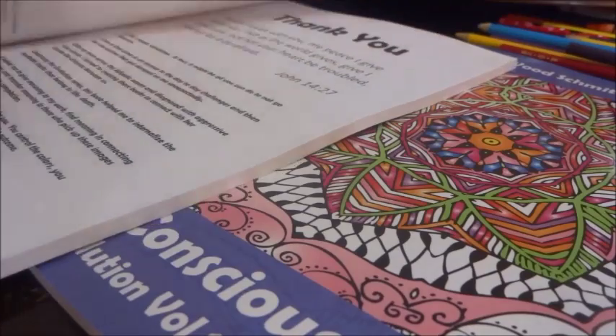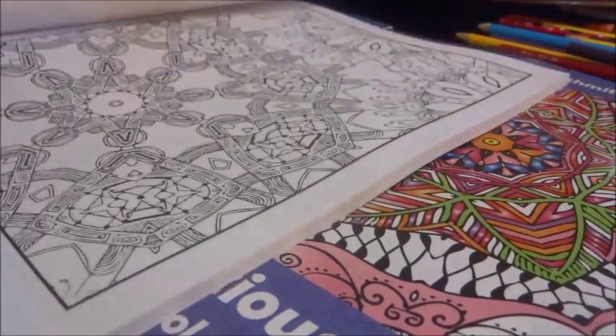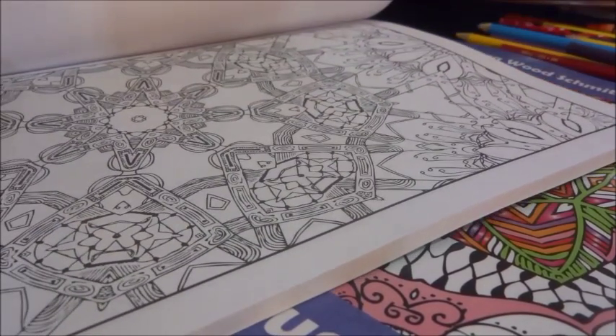I'm just going to cut out some of these colorings and give a few to a couple of my friends here. We're going to do a couple of pages and I'll bring you back and show you what they look like.